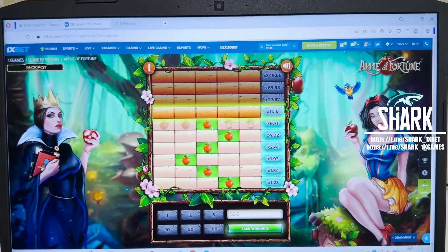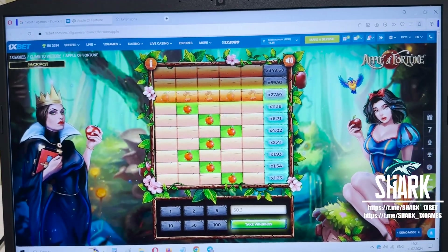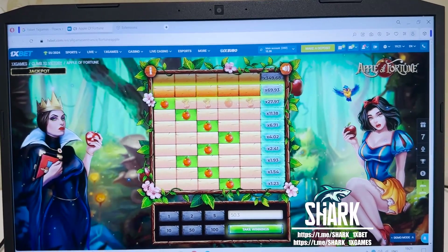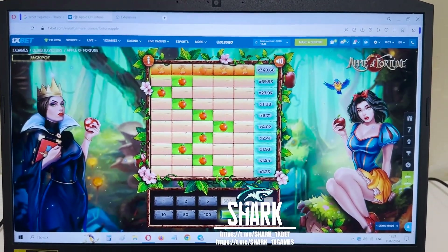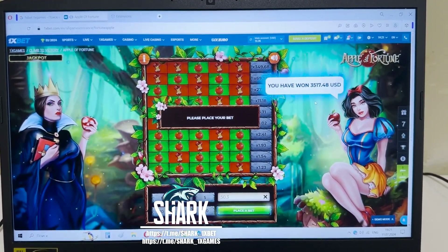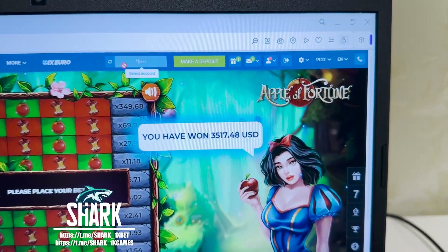It's amazing my friends, you see it works perfectly. It's a real working hack. I like it, you see — hack works. Take winnings. I win money with my real working hack in Apple Fortune game. You see my balance right now.